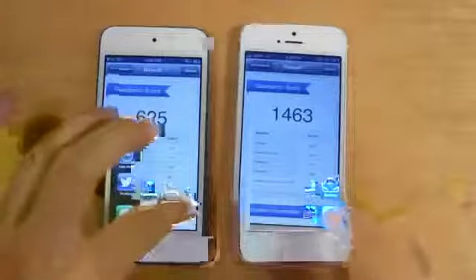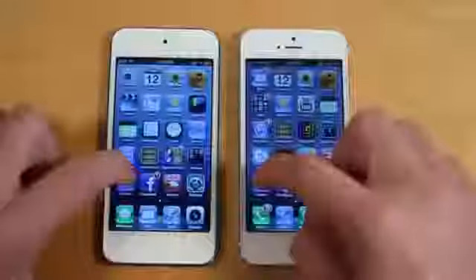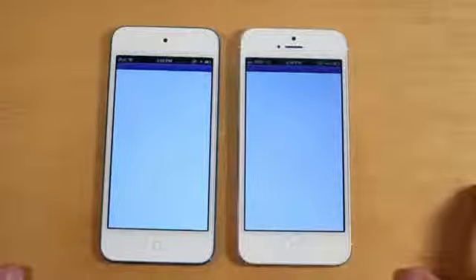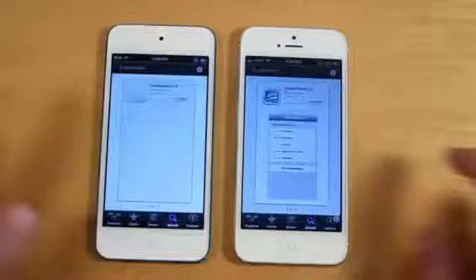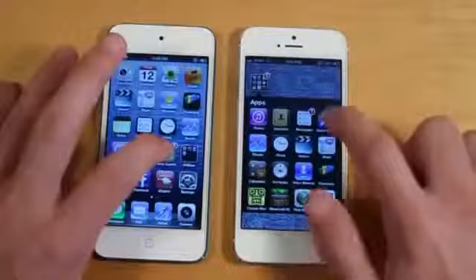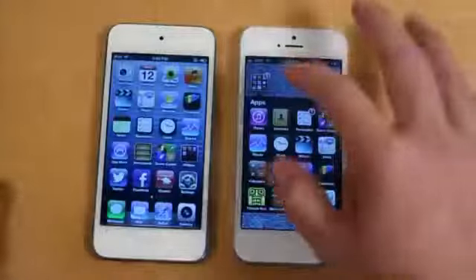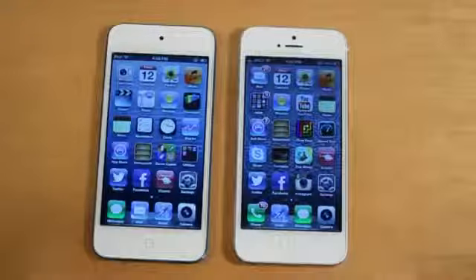Let's start off with the camera, moving on to Safari, Twitter, Facebook, iCopter, iTunes, and finally Game Center. Pretty much the point of this is you guys can see the devices load all the applications at pretty much the same speed. There's not really a significant difference in the speed on either device, and that is some tests on opening of applications.